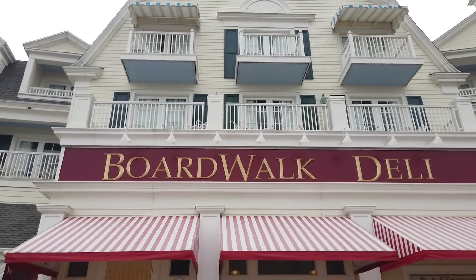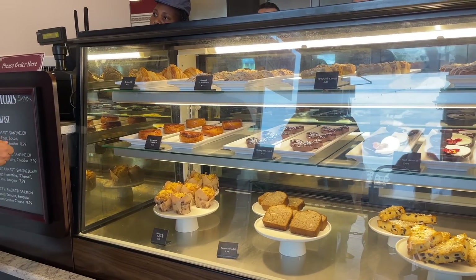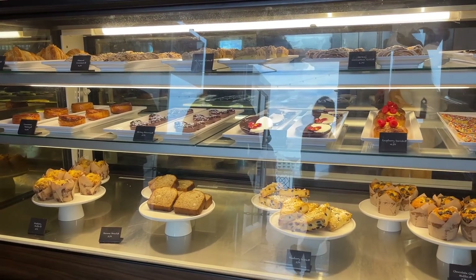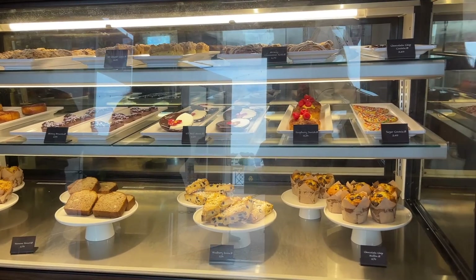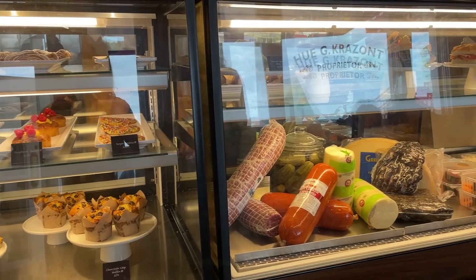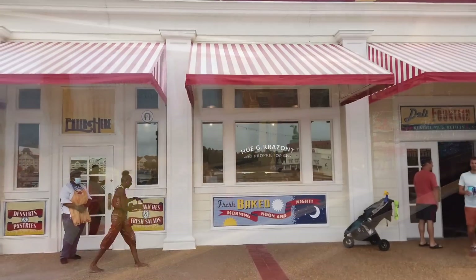We are here today at Boardwalk Deli. It is this spot's opening day. It is a new concept where Boardwalk Bakery used to be. Don't worry, still tons of delicious baked treats, breakfast sandwiches, lunch sandwiches. There's a lot of stuff to try today.